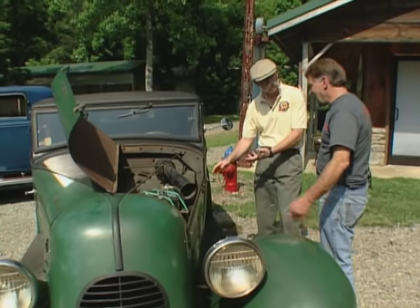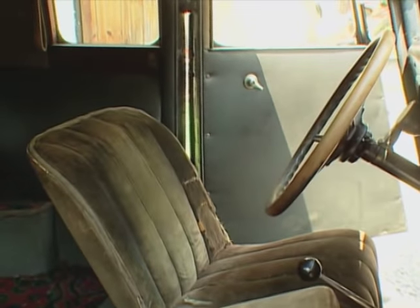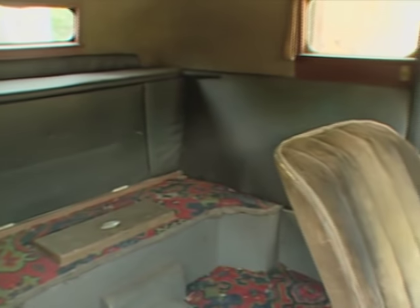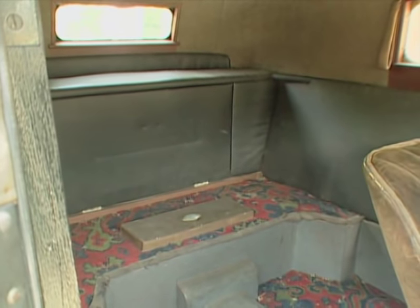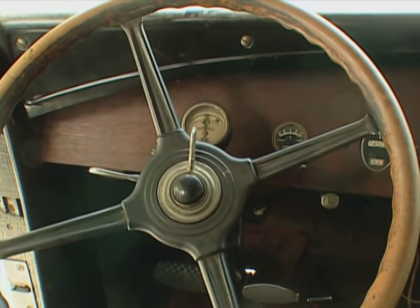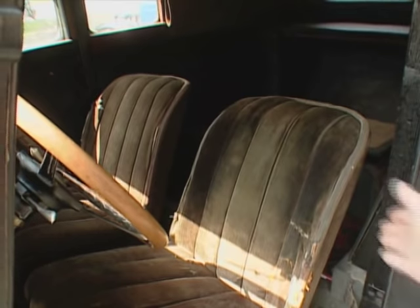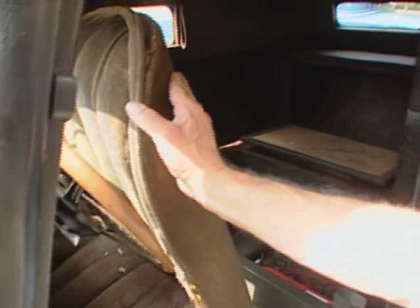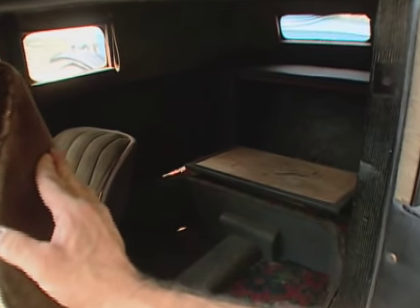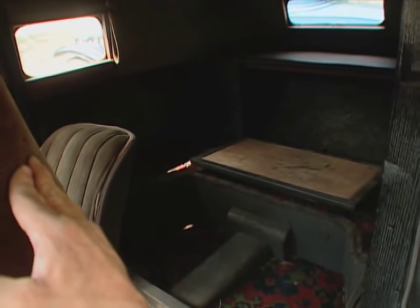Interior-wise — can I open it? Yeah, absolutely. It's all hand-built. If you look at the floor, it's a hand-pounded copper floor tray, all wood construction. The steering wheel and seats are of unknown origin. The seat just tipped forward? That's correct. How convenient — access to the back. Put your luggage or your band equipment back there. I don't know how he got a big bass drum in there, but what a cool ride.